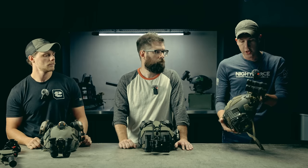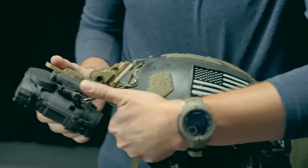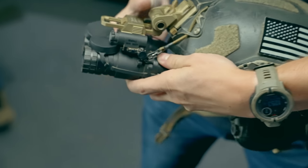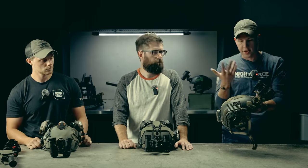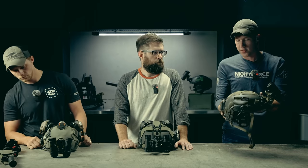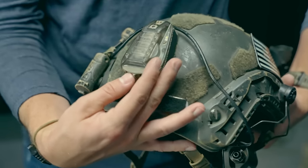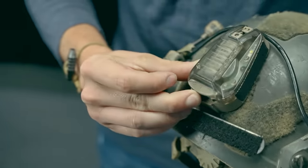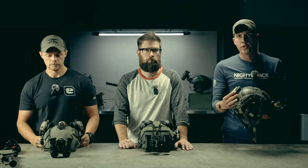I'm using a Wilcox G24 — actually the old G22 extended because I needed that for my panos. I think now the G24 is made extended so that's kind of a moot point. I do run a strobe sometimes, but very rarely will I actually activate it for accountability during night shoots, because often it'll be me, Brandon, or other experienced folks.